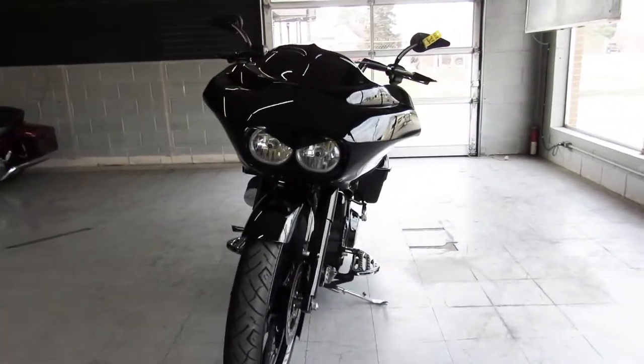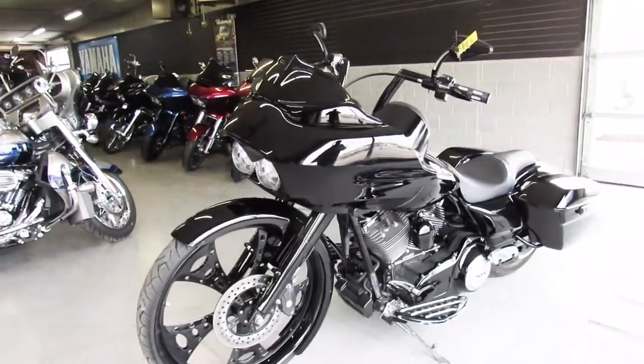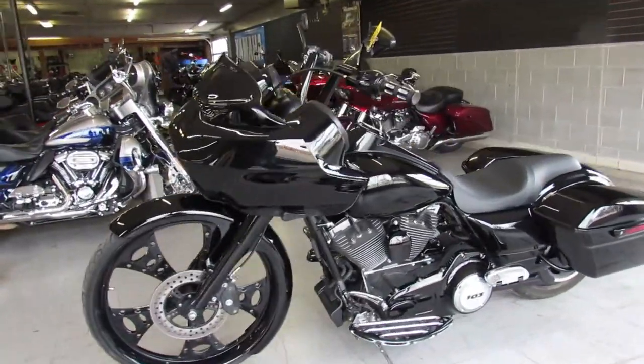We've got guaranteed financing, leasing programs, layaway programs, and your trades are always welcome. Call us at 810-648-9500.